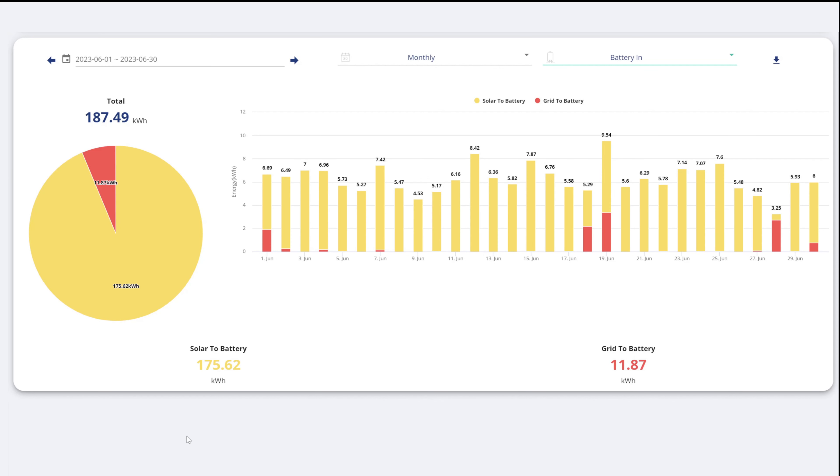Now we're in the Give Energy dashboard on the cloud, showing what my battery and AC inverter took. For the month of June, solar to battery was 175 kilowatt hours — dividing by 30 that's an average of 5.83 kilowatt hours per day going to the battery. It's an 8 kilowatt hour battery, so it means there was always some left in it the next day and it just got topped up after that.